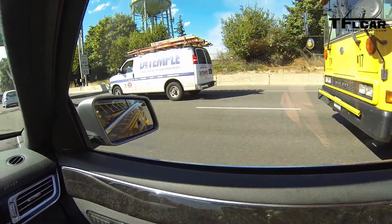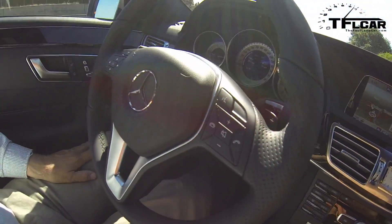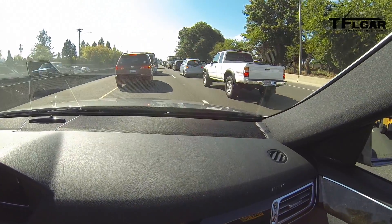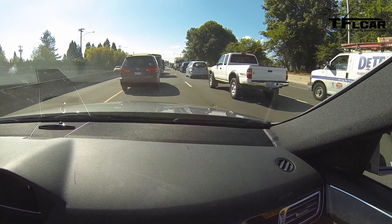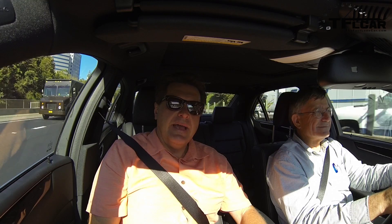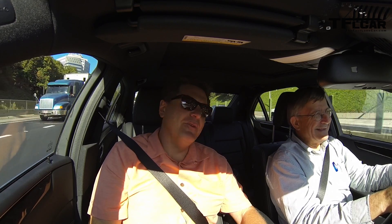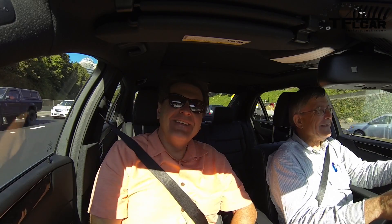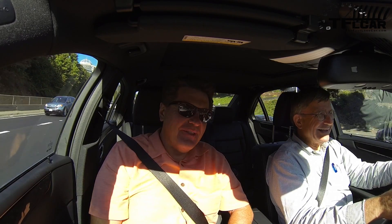They want to stay away from promising the car can drive itself, but clearly the technology is available to make it drive autonomously — at least part of the time. At a very critical time too, of course, the navigation system will always interrupt us at a critical time because we're lost — that's just the way it goes when you're doing one of these videos.